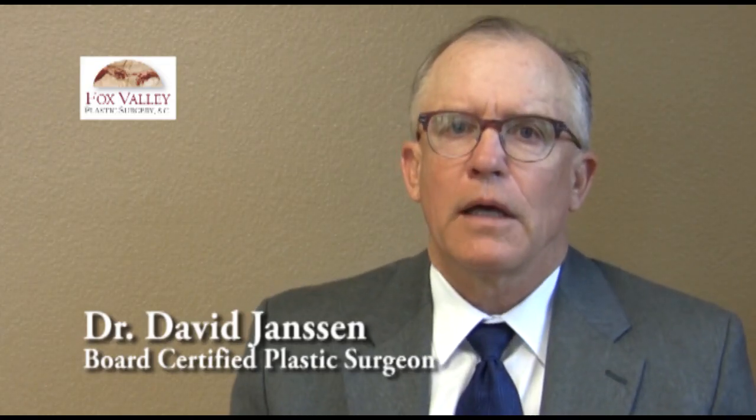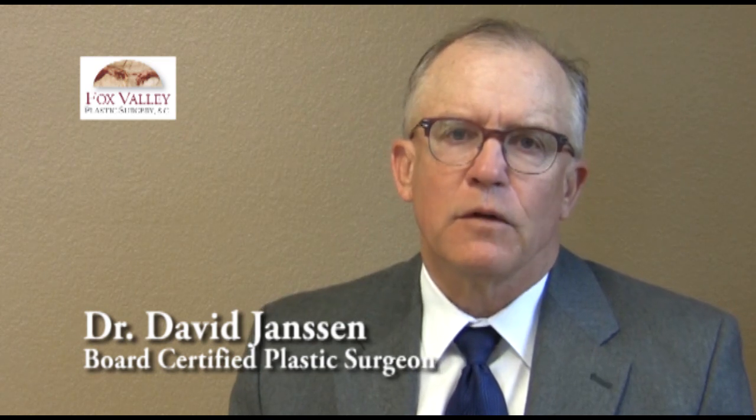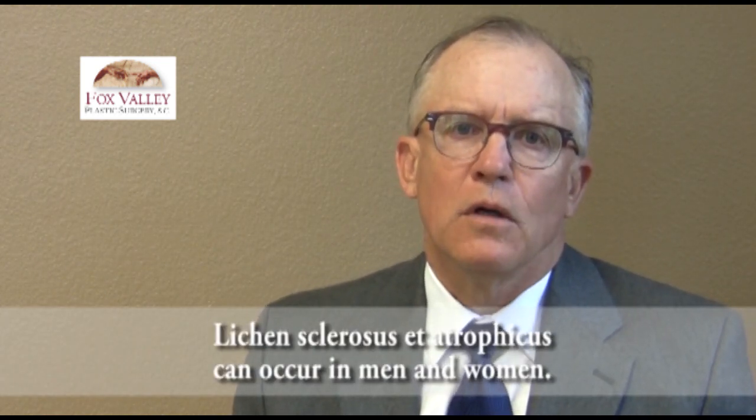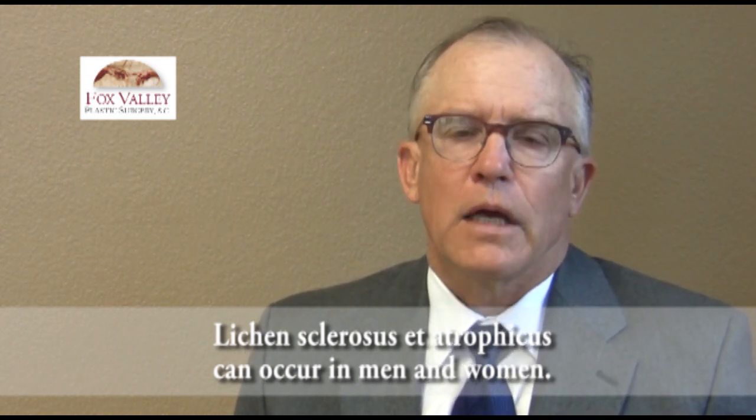Today we're going to talk about lichen sclerosis et atrophicus, which is a really poorly understood and poorly treated phenomenon. This is a situation that can happen in men or women, though we have only exclusively treated women. People develop a loss of tissue — specifically it's an atrophic situation where people in their inner part of their introitus, the vaginal opening, start to lose support tissue.